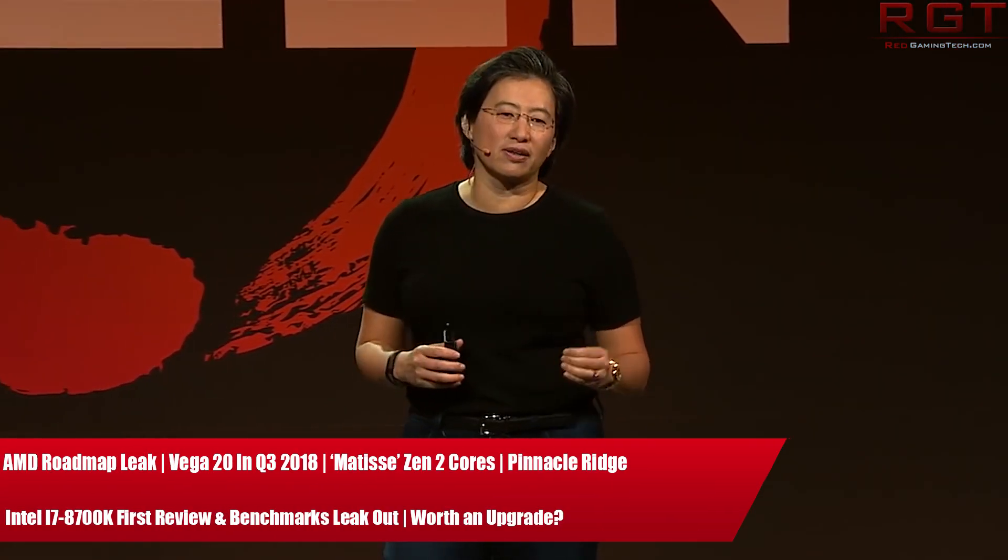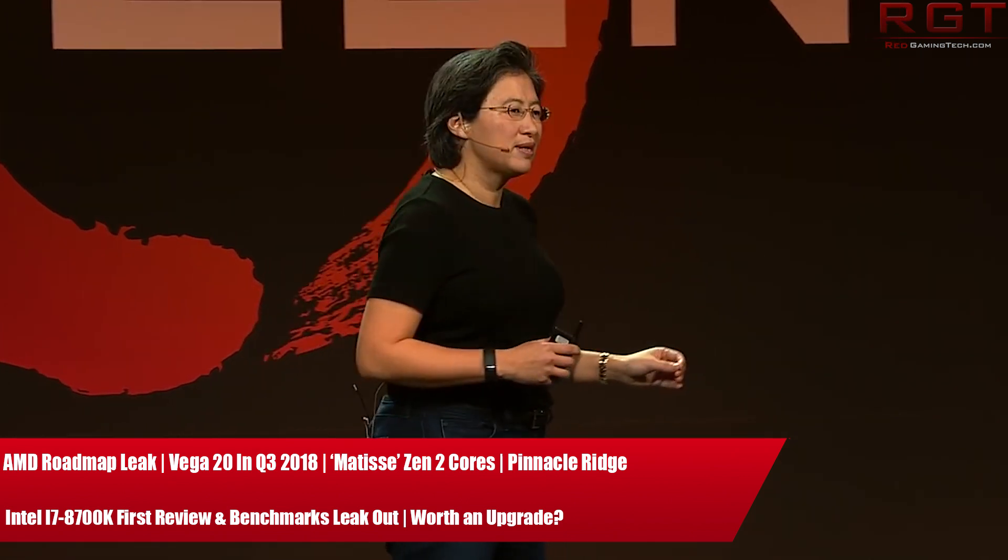Ladies and gentlemen, my name is Paul, and in this video we're going to be discussing and analysing tech news which has popped up over the past 24 or so hours.